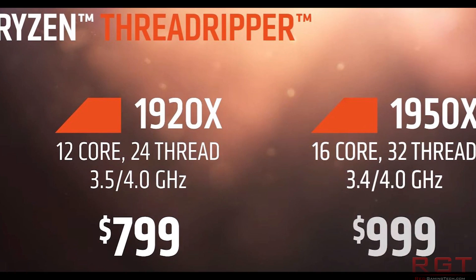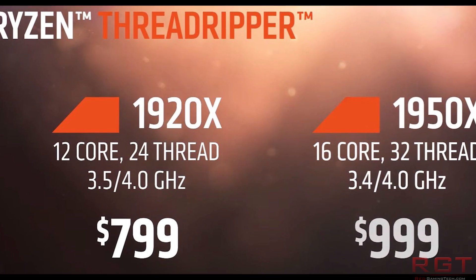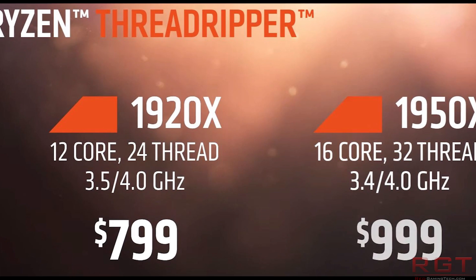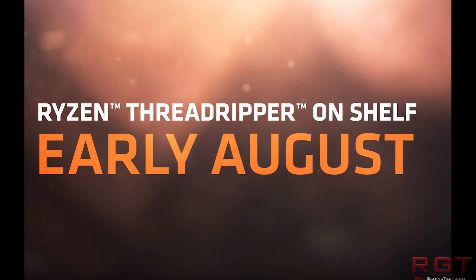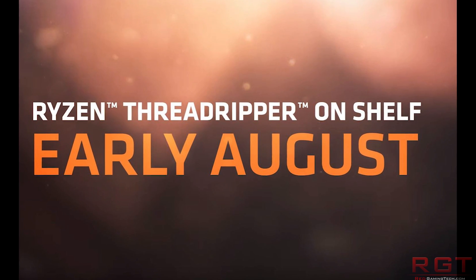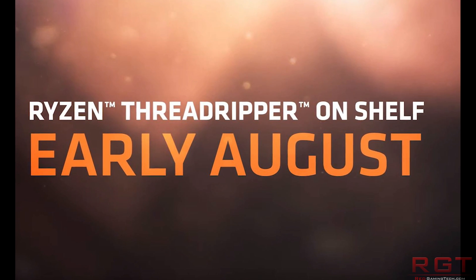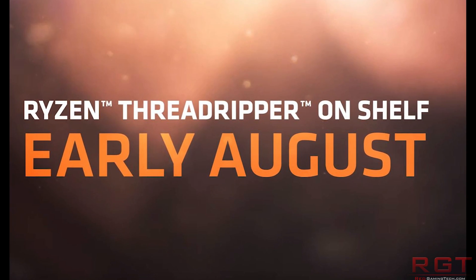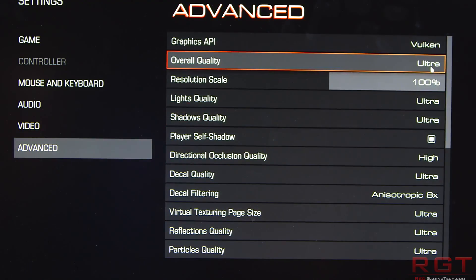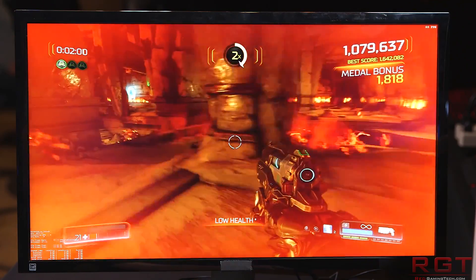The difference is pricing: one costs $799, the other $999. As for release date, it's going to be early August, taking part in the same timeframe as SIGGRAPH 2017, which is around the same time we should see the release of RX Vega.